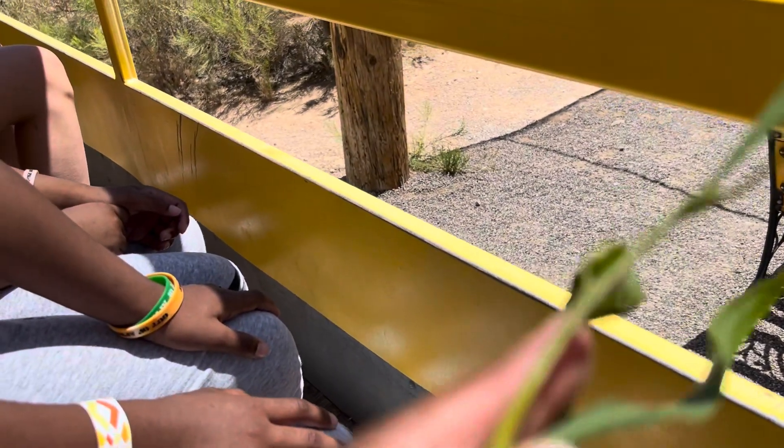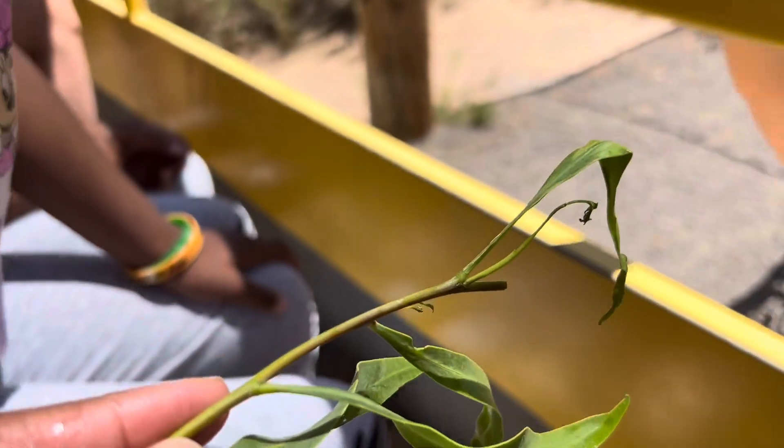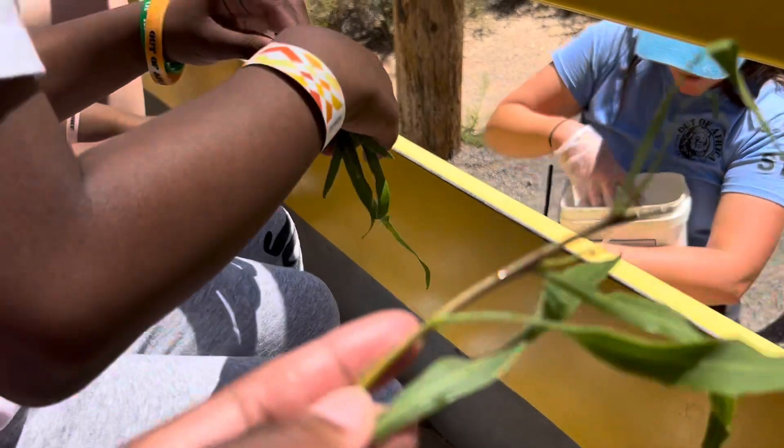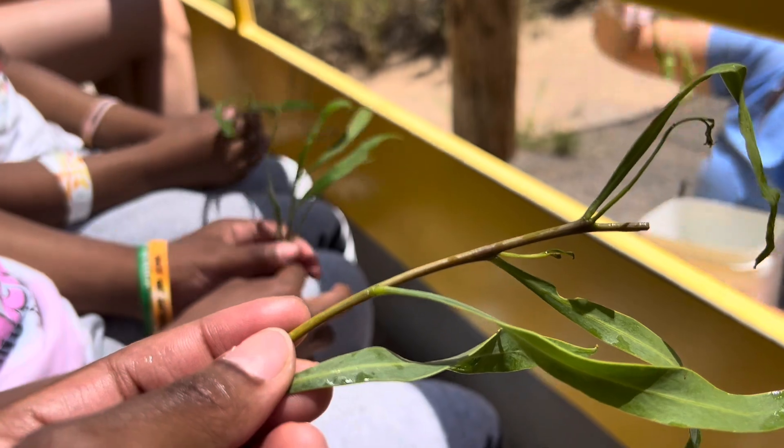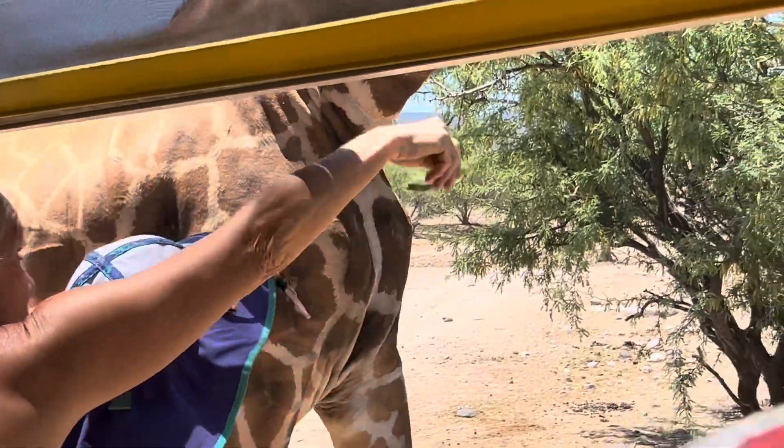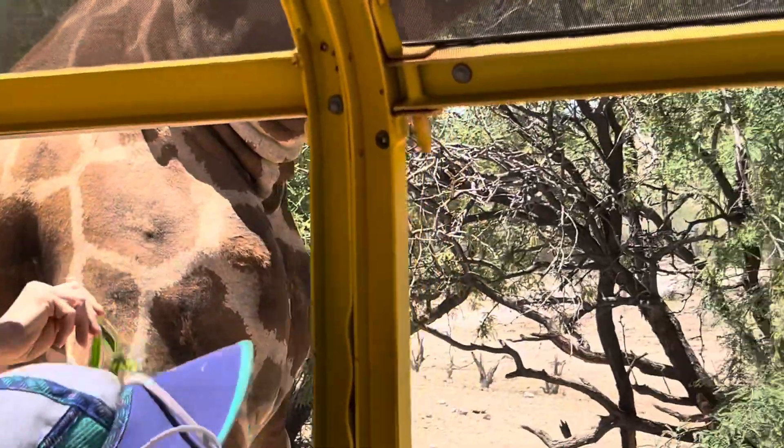You might wonder why our browse is cold or wet — it's because we keep it in ice water. Giraffes like their vegetables to remain crispy. Here you go — here he comes! Get ready on our driver's side, keep waving those around nice and high!